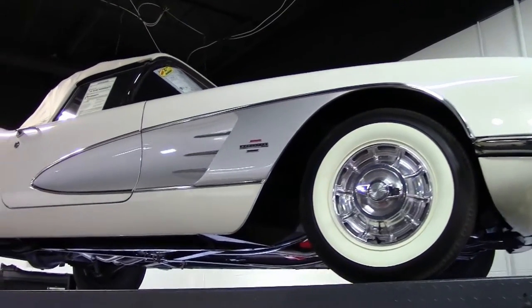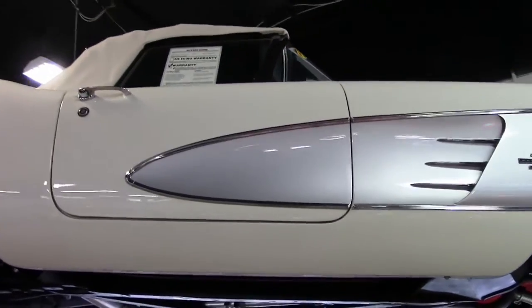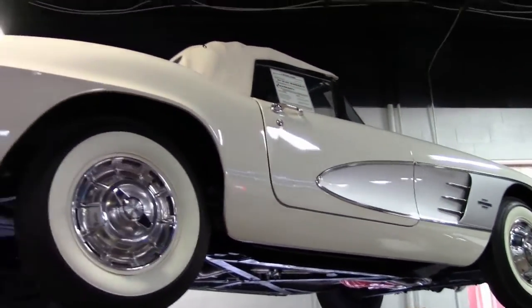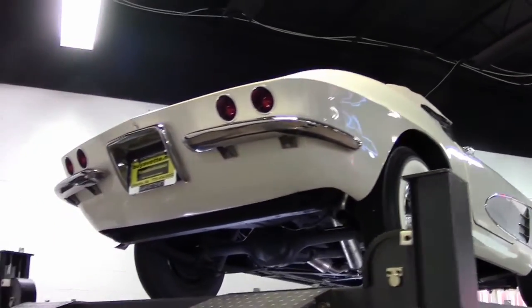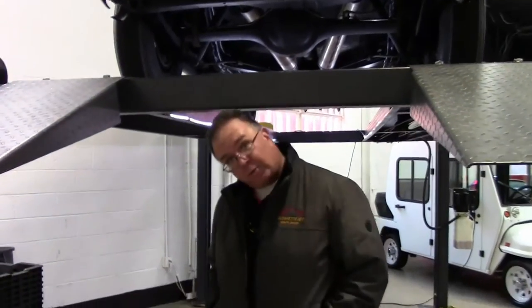In 1961, the contrasting cove colors was the last year that that was available. 1961 Ermine Whites were 3,178 cars. Just a little bit of information about this 1961 — this beautiful example has a non-original motor.